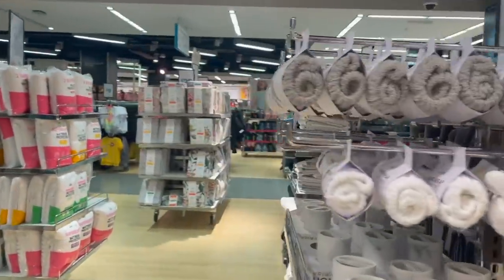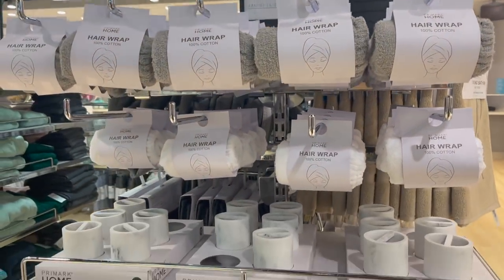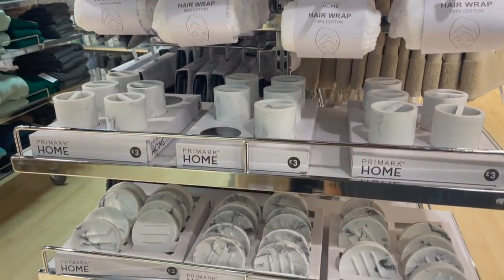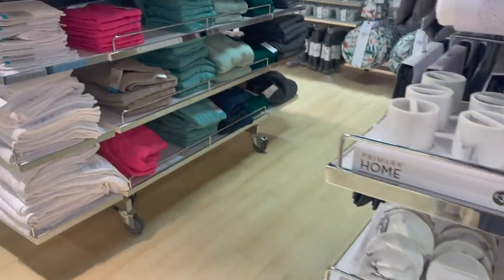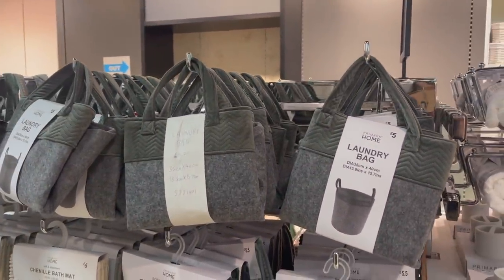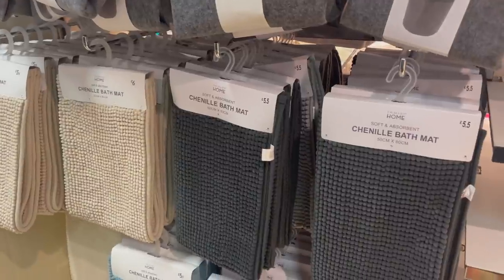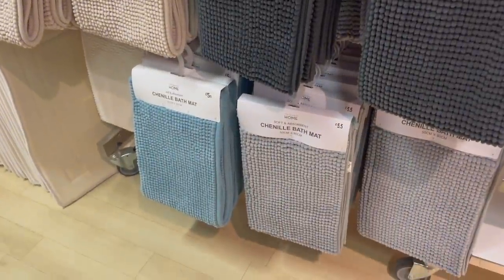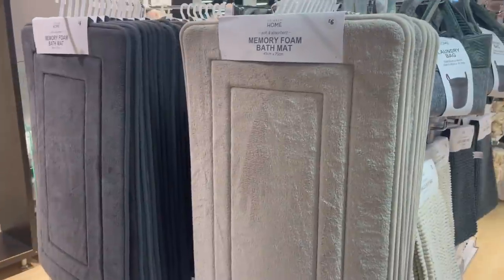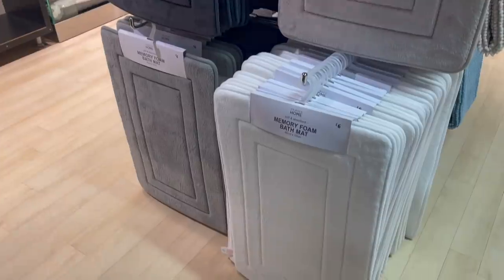Around here there are some hair wraps in white and grey, and lots of nice marble home accessories for the bathroom. There are also Chanel-style bath mats for only £6, or £5.50 for the darker ones, also in grey and blue. Then they have lovely memory foam ones for only £6 each — a really lovely grey and also cream. These are so nice.